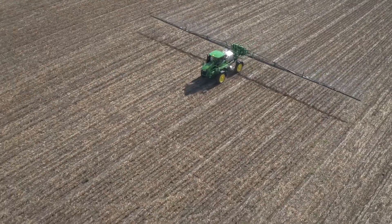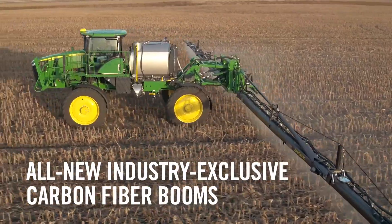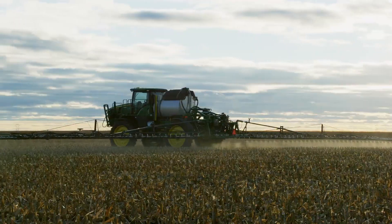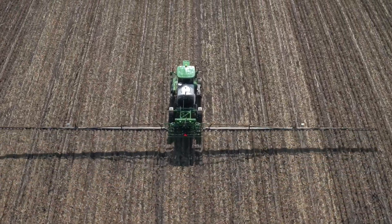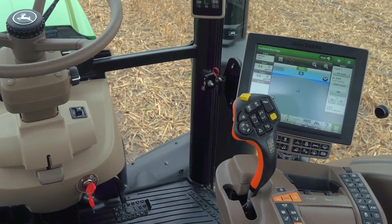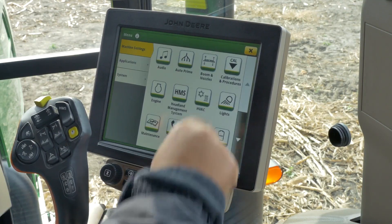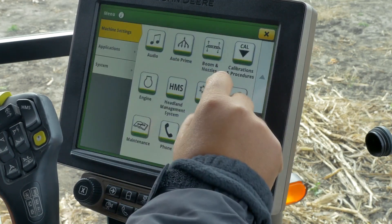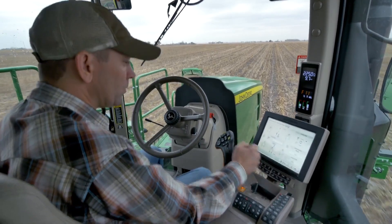Now reaching as wide as 132 feet, all new industry-exclusive carbon fiber booms offer a wider width, lighter weight solution to improve productivity while reducing the number of passes required to complete the field. Inside the cab, newly redesigned controls with fully integrated 4600 Command Center optimizes the operator's in-cab field office experience for spraying.